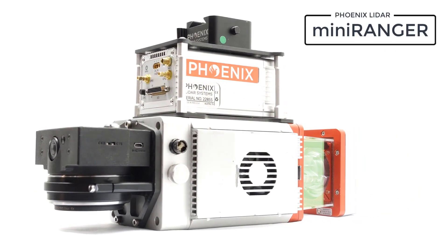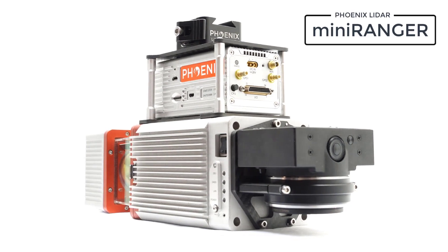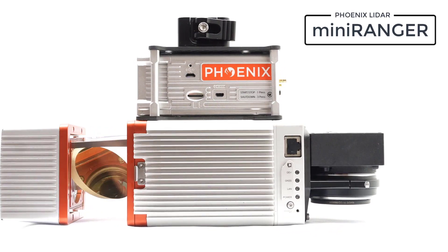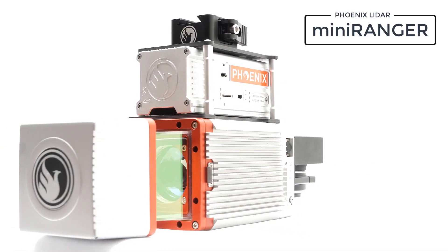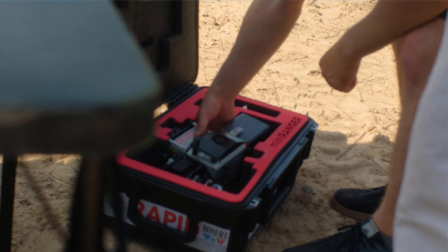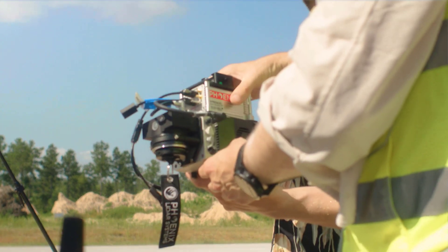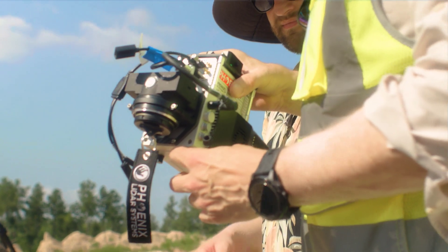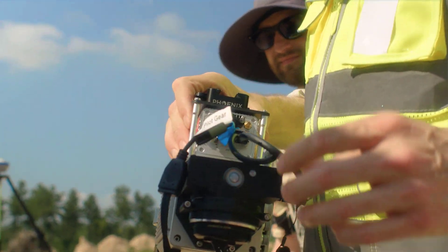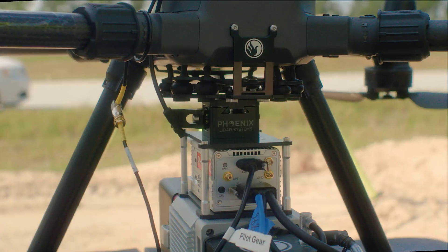The Mini Ranger 3 Lite is an upgraded version of the renowned Mini Ranger Lite. With its 3x increase in point density, the Mini Ranger 3 Lite is designed to provide survey-grade LiDAR data on an ultra-lightweight platform. With a point density of 300,000 points per second, this system is perfect for high-precision mapping projects. The Mini Ranger is also dependable, lightweight, and cost-effective, meeting federal USGS Quality Level Zero project standards.